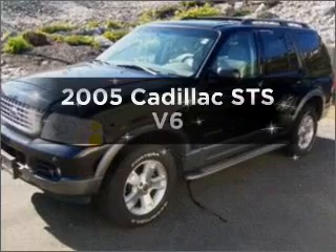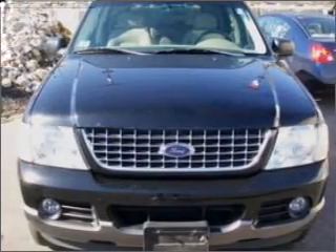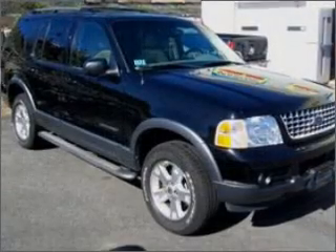Introducing the 2005 Cadillac STS. This is the set of wheels you've been looking for, with a reliable 6-cylinder engine connected to a smooth shifting 5-speed automatic transmission.